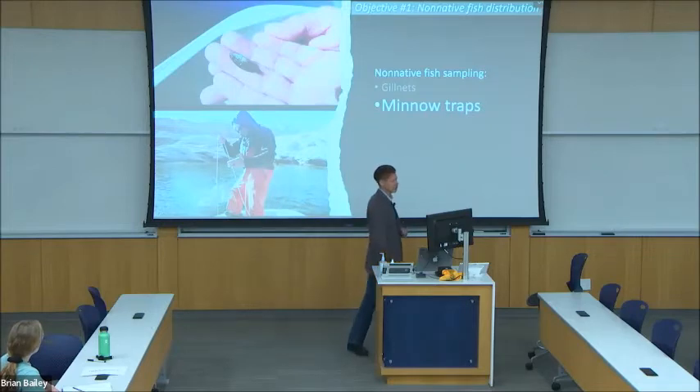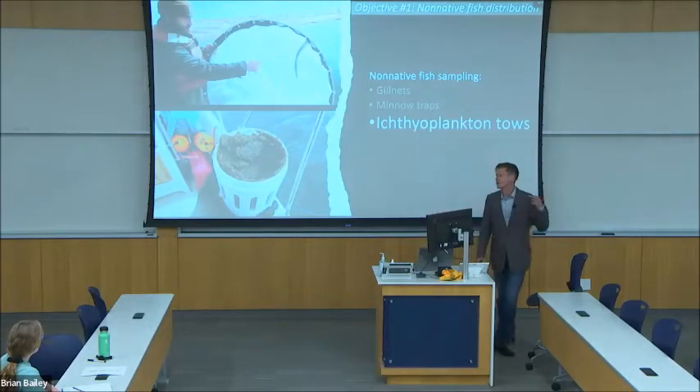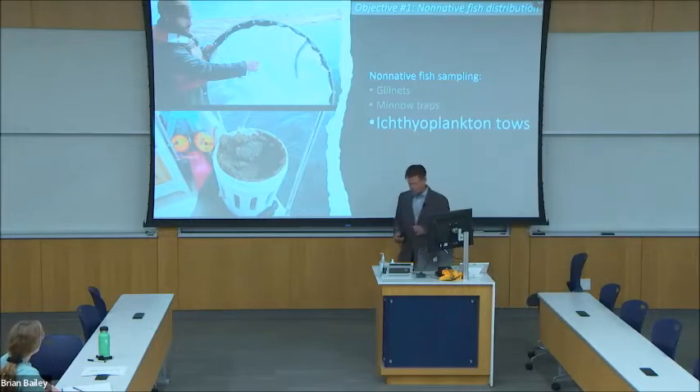The top photo shows a juvenile green sunfish captured in this way. To capture even younger fish, I pull an ichthyoplankton tow net behind the boat. The ichthyoplankton tow net features a very fine mesh that tapers in a cone down to the collecting cup, and the net captures larval fish drifting in the water column.